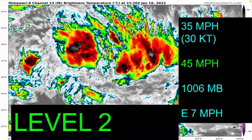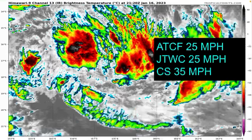Currently I'm giving it maximum sustained winds of 35 miles per hour — that is 30 knots — gusting with winds of 45 miles per hour, a pressure of 1006 millibars, moving east at around 7 miles per hour. This is a level 2 on my wind gust scale, as the latest update brought to you by Curtis Simplified.